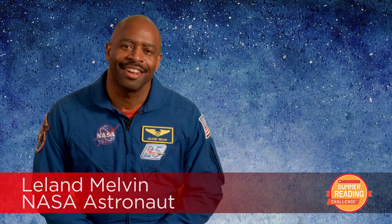Hi summer readers. Today's unlocked constellation is Libra, the scales. This constellation looks like an ancient tool people use to measure the weight of objects.